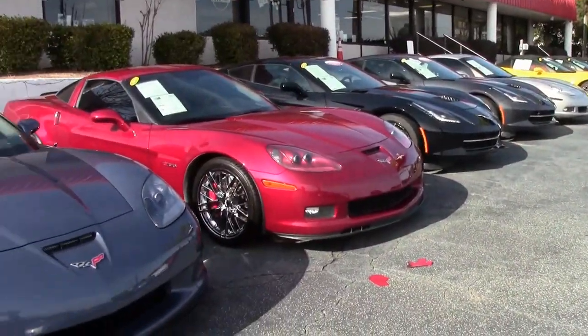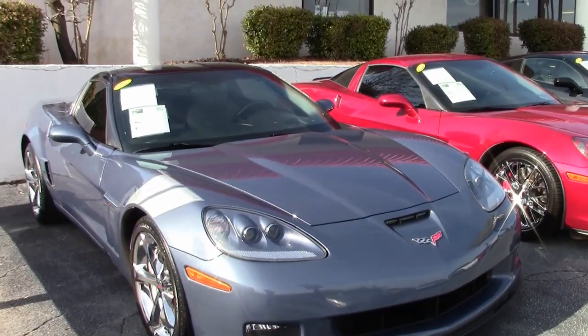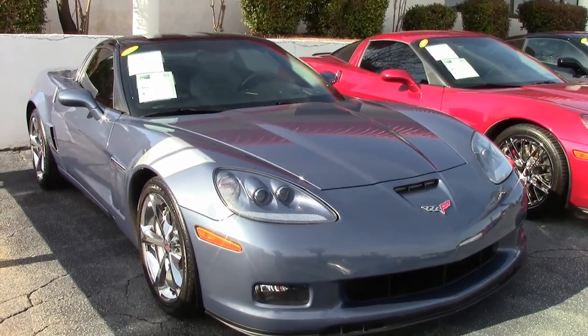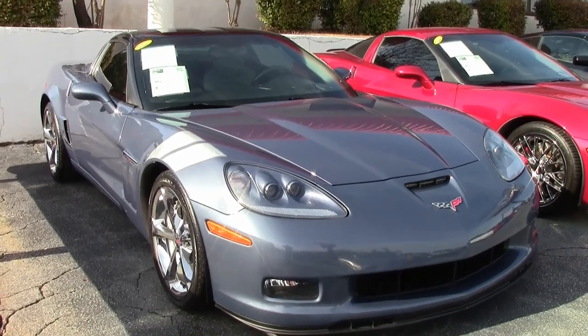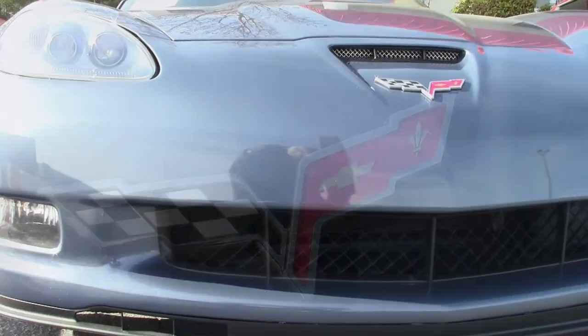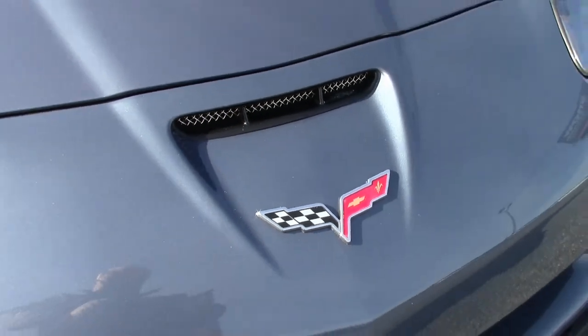Here we have a 2012 Corvette Grand Sport 3LT for sale. This is a beautiful coupe. It has 49,000 miles and it is priced right. It's in that supersonic blue on the exterior with that ebony and gray interior, and it has a glass top. It's really a terrific looking car.